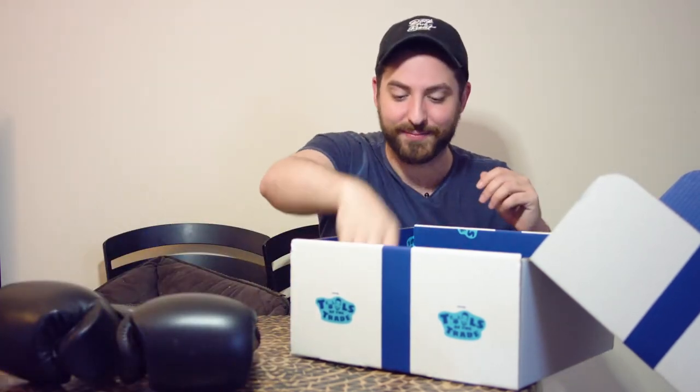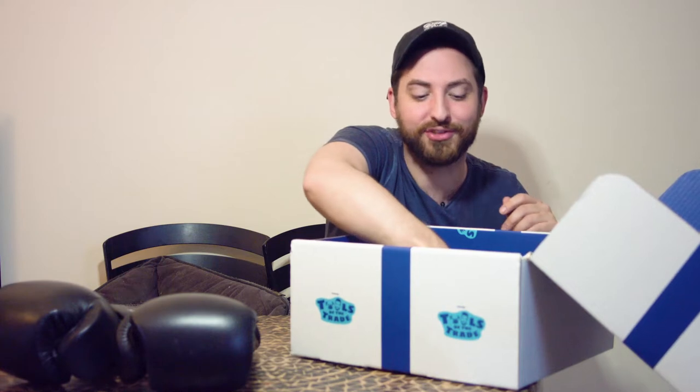The next thing we've got in the Liv Young box — Bad Gal Bang, full volume — this is a mascara. An eyelash mascara.